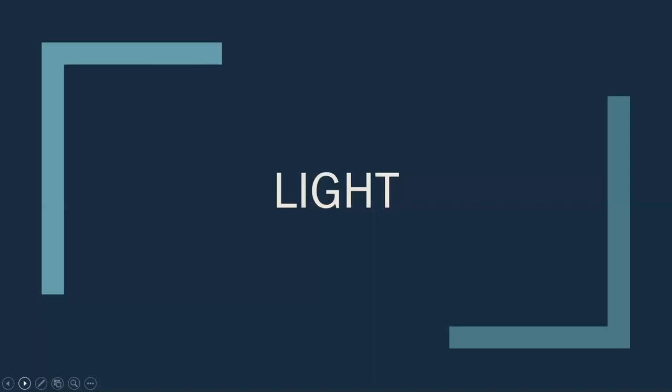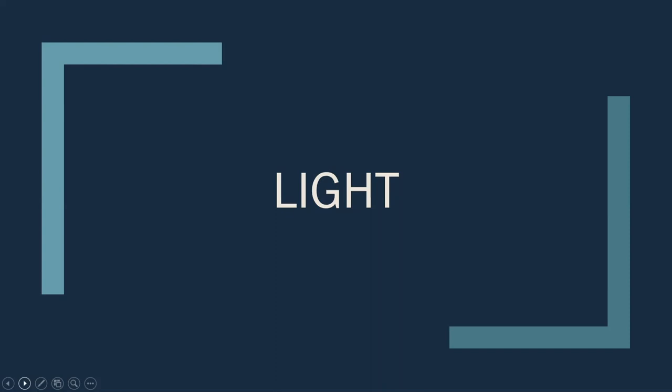The next thing we're going to talk about is light. Light damage is cumulative and irreversible. We've borrowed an image from our friends at History Nebraska to illustrate what we're talking about. This is a Ulysses S. Grant doll, and you can see on the part of his uniform that's flipped back the original color of the uniform, but all the areas exposed to sunlight over the last many years have had that blue completely faded out. The same thing will happen to quilts. Quilts purchased at estate sales or antique dealers will often have already seen a lot of sunlight from use, so you want to be extra careful to mitigate as much as you can in the remaining years.